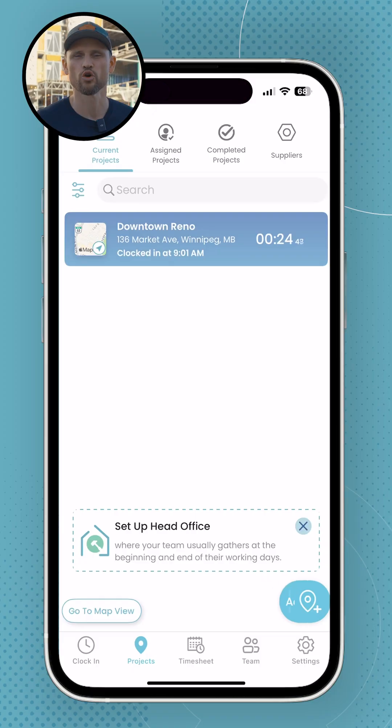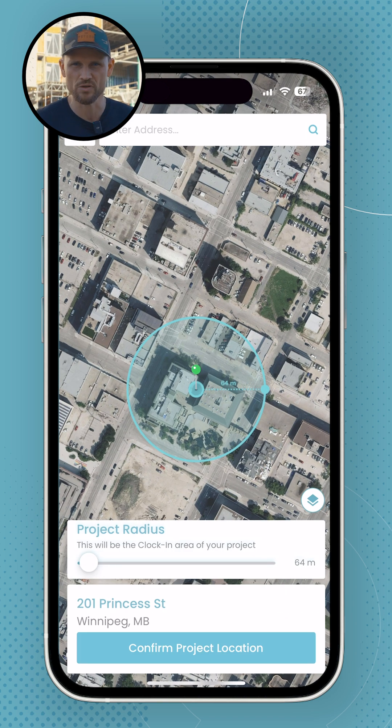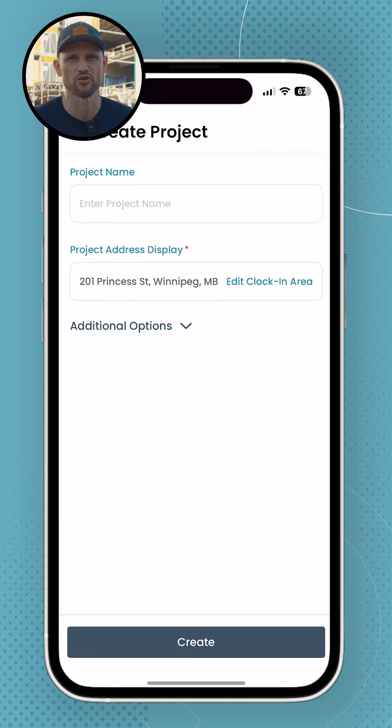Now that you're inside the app, you're going to do two things: you're going to create a project and you're going to add your team. Creating a project is super easy — you tap 'Add a Project,' you set the size of the geofence around that project, and you're done.